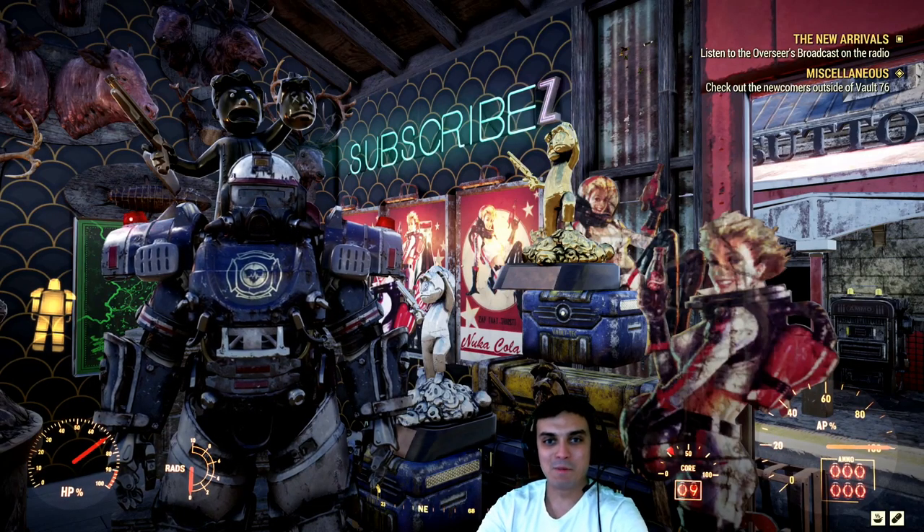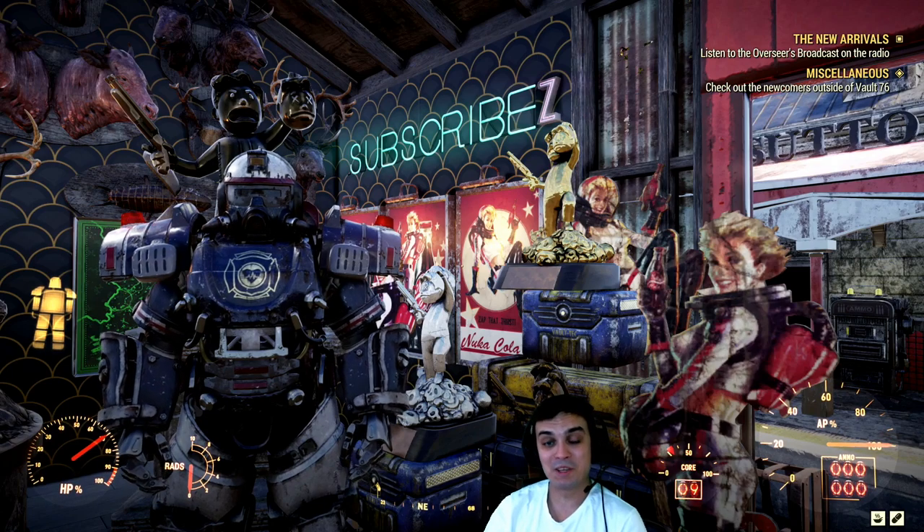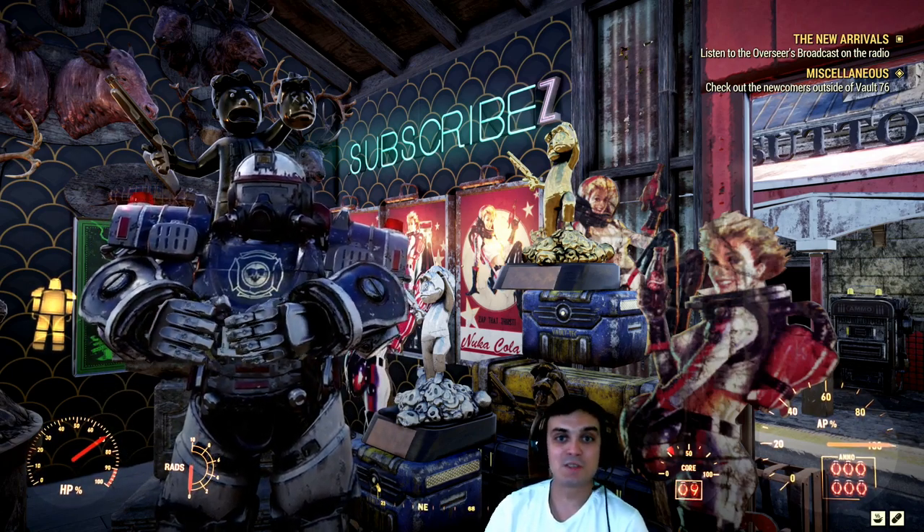Hey, what up Zclan and everybody else? How you doing? I hope y'all doing good. Welcome to my Fallout 76 notification video. In this video I'll cover the Atomic Shop, Daily Challenges, Weekly Challenges and other stuff.